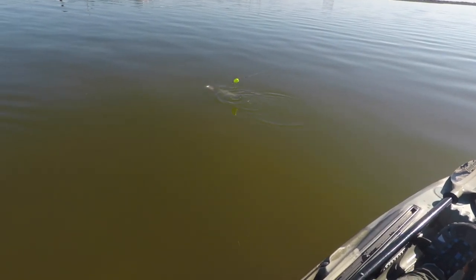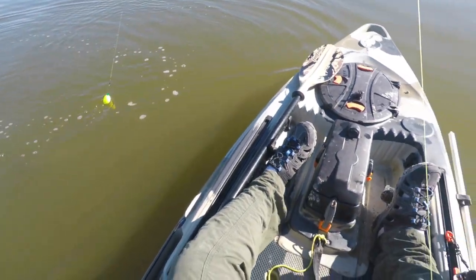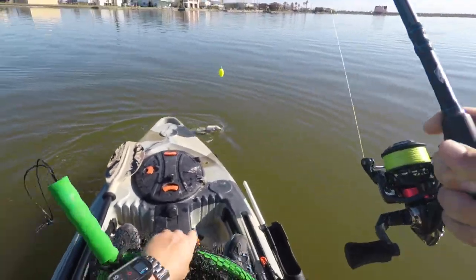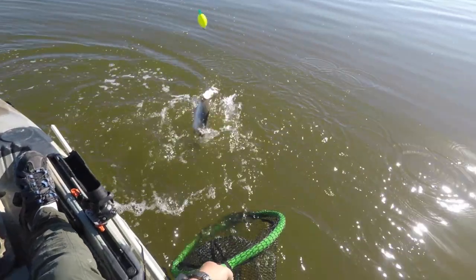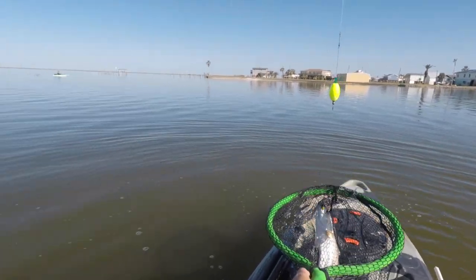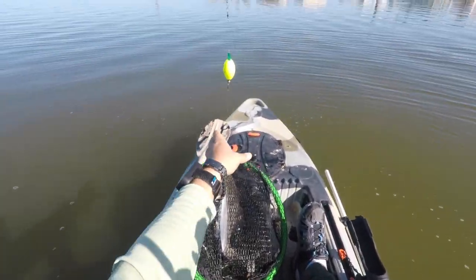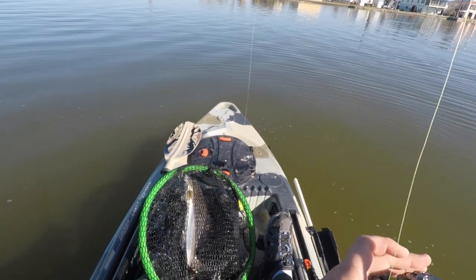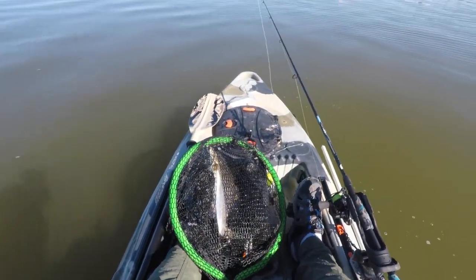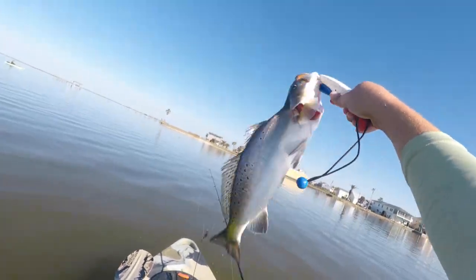Whoo! This is a trout buddy — get the net up, this one deserves a net. Come on! That's a fish, ladies and gentlemen. Seeing some motion and then boom — fatty!